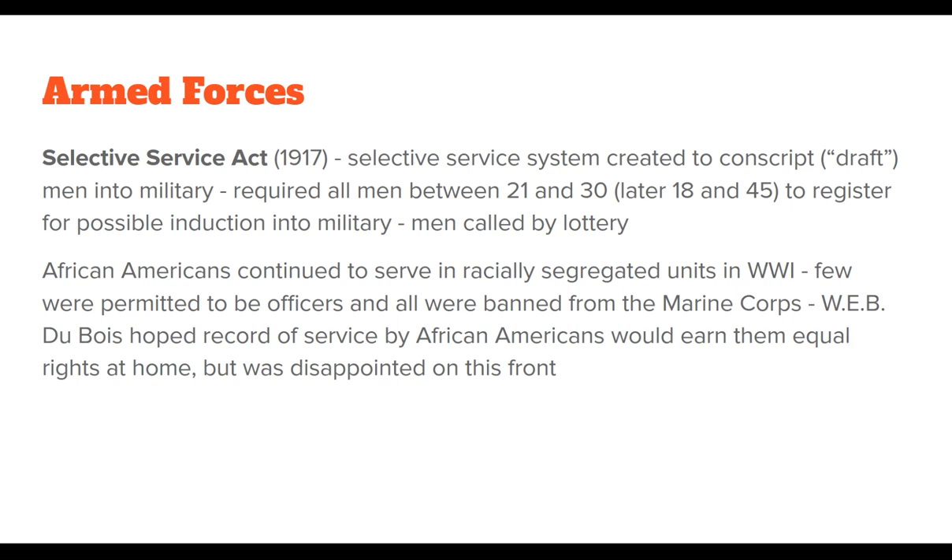The Selective Service Act of 1917 created a system to conscript men into the military. It required all men between the ages of 21 and 30 — later extended to 18 to 45 — to register for possible induction, with men called up by lottery, usually by birth date. African Americans served in World War I but in racially segregated units; very few were permitted to be officers and all were banned from the Marine Corps. W.E.B. Du Bois hoped that African Americans' record of service would earn them equal rights at home, but he was definitely disappointed on this front.